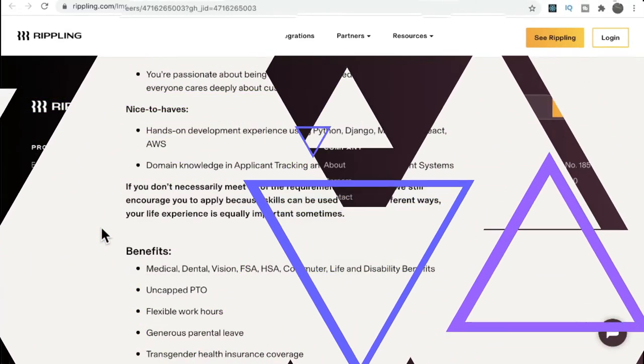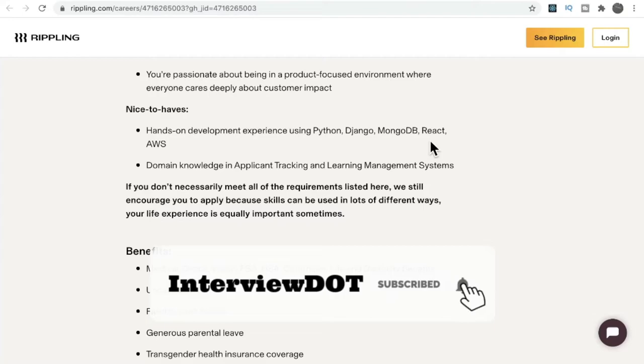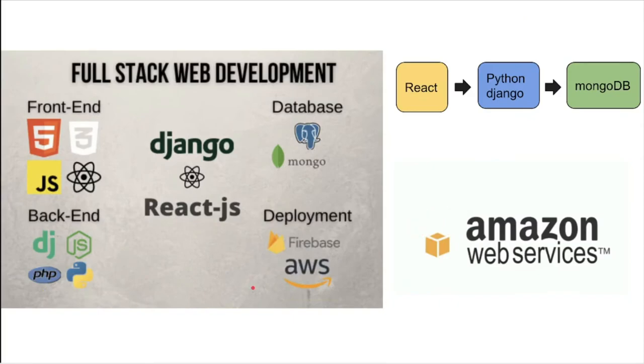The technology stack used to build this application includes Python with Django — a Python framework for REST APIs — MongoDB as the database, and React for the front-end. The application has been deployed on AWS. Django is used to build REST APIs, Python is the backend language, React is used for the front-end, and MongoDB is the database.